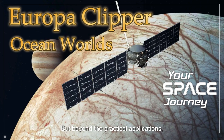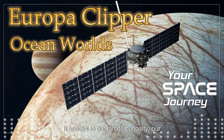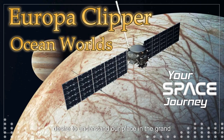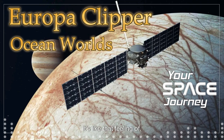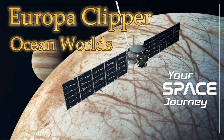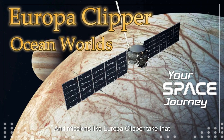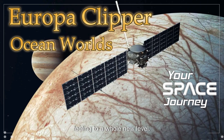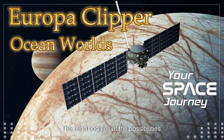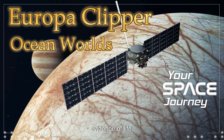Beyond the practical applications, there's something deeply human about exploring the unknown. It speaks to our innate curiosity, our desire to understand our place in the grand scheme of things — like that feeling of looking up at the stars and feeling both incredibly small and incredibly connected to something much larger than ourselves. And missions like Europa Clipper take that feeling to a whole new level.